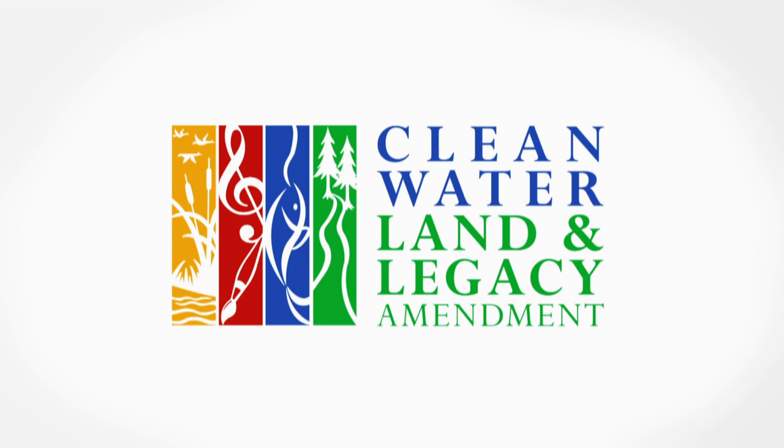Production funding for Making It Up North is provided by the citizens of Minnesota through the Minnesota Arts and Cultural Heritage Fund and by the Lloyd K. Johnson Foundation. Production funding for Making It Up North is provided by the University of Minnesota.